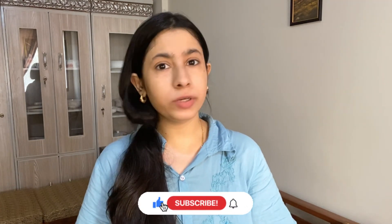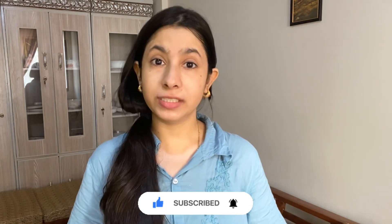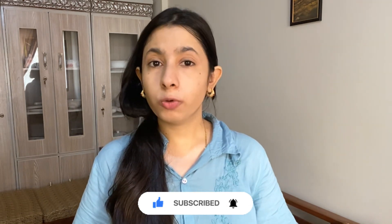Hello everyone, welcome back to my channel! I was going to the office and thought, why not make a video on how you can look good and presentable with minimal makeup. This video is best for college and office going girls, so don't miss any part — I'll share hacks and tips that can apply everywhere. If the video is helpful, please like and subscribe.